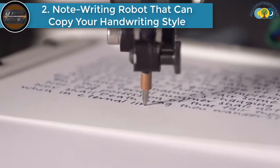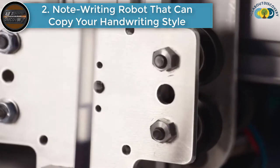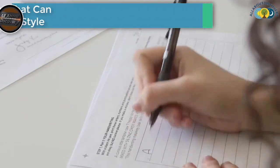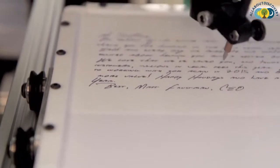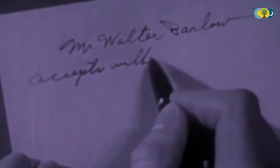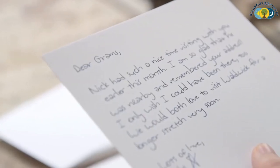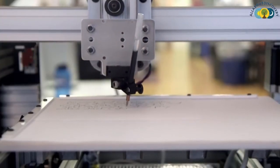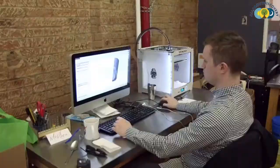Number 2 is the note writing robot that can copy your handwriting style. This is a note writing robot from Bond, a new startup in New York City, that has created a robot that can learn your handwriting and convert digital notes into personalized letters. This only means that nowadays, it is already very easy to copy your handwriting style with the use of these amazing robots.